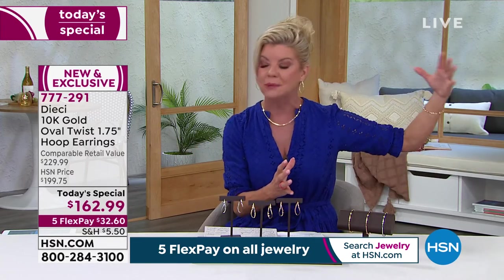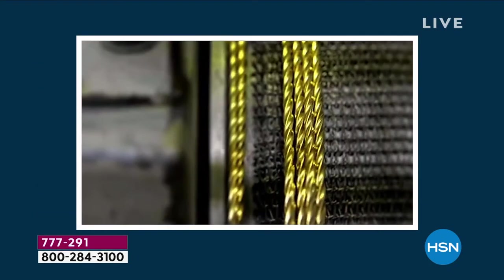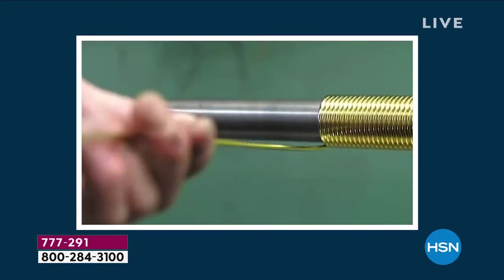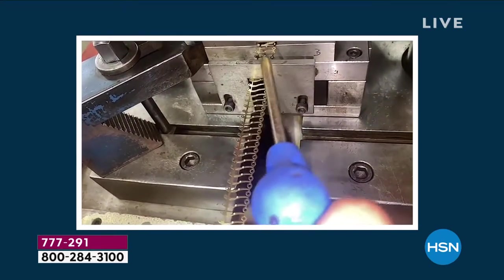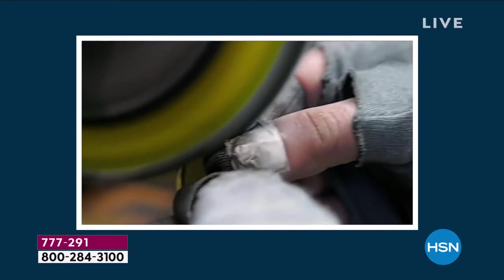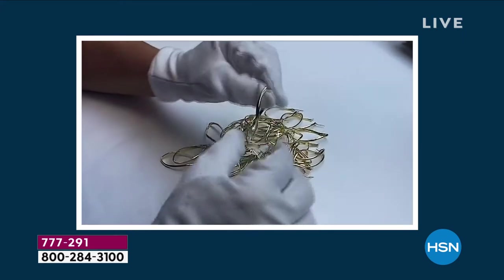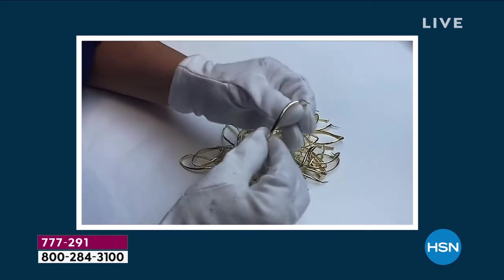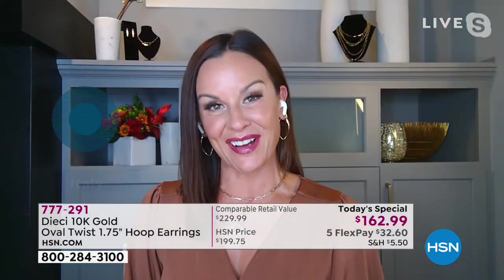Not all gold is created equal. This is what we wanted to do at HSN — go directly to the number one areas around the world, in this case Italy, and bring to you these one-of-a-kind fine pieces. We're going directly to the heart of Italy, which is world-renowned for their Italian gold and Italian craftsmanship. You are witnessing that right here in this video — by hand, centuries-old traditions coming to life in Diache exclusively for you. Nobody else in the world can shop for Diache, even hand-twisting every single one of these hoop earrings. They're exclusive to HSN.